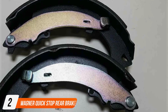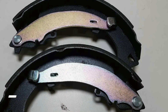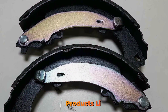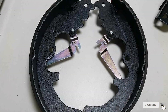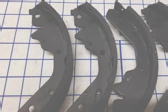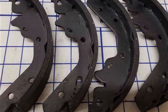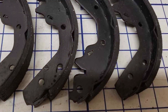Number 2. Widener Quick Stop Rear Brake Shoe Set. For drivers seeking a balance of performance, convenience, and value, the Widener Quick Stop Rear Brake Shoe Set proves to be an ideal choice. Crafted with precision and engineered for efficiency, this brake shoe set delivers reliable stopping power without breaking the bank. Widener's Quick Stop Rear Brake Shoe Set features a user-friendly design that facilitates easy installation, making it an attractive option for DIY enthusiasts and professional mechanics alike.